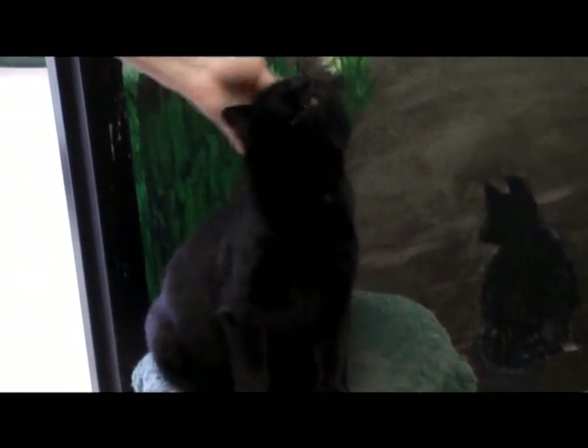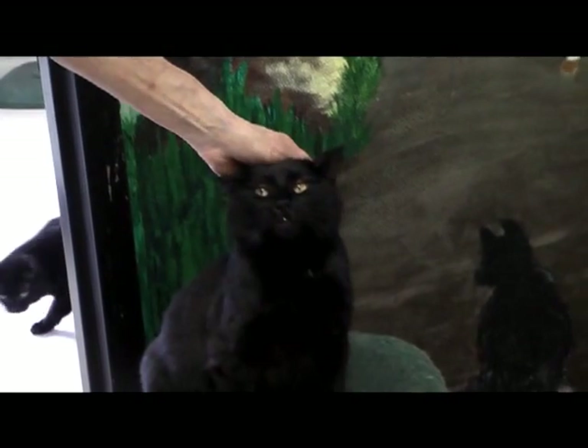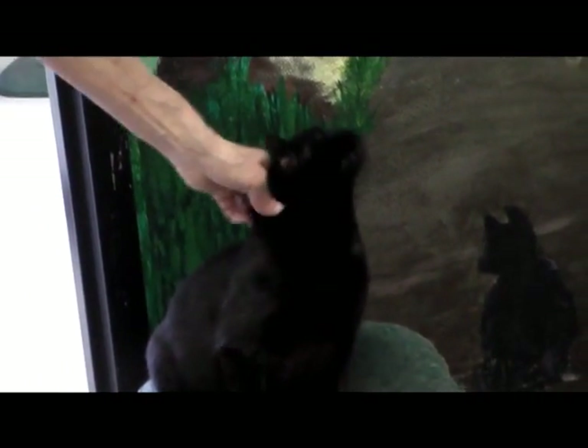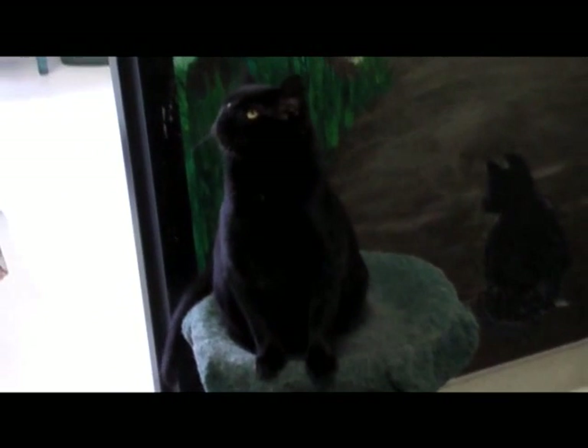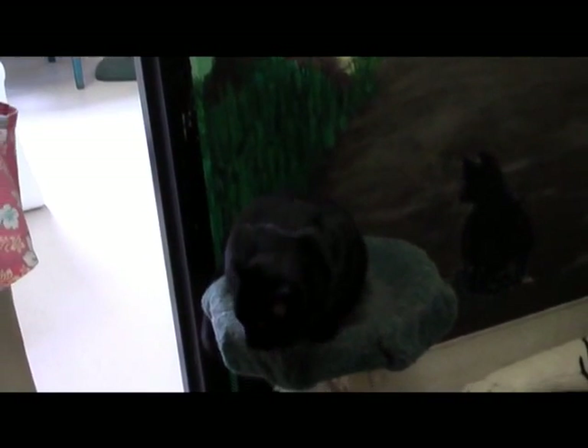Toni has been here a year — since February 12th — and she wants to let everybody know that she and the other black cats, black and white cats, and probably the black tortoise and black tabbies will all be $50 during the month of February.